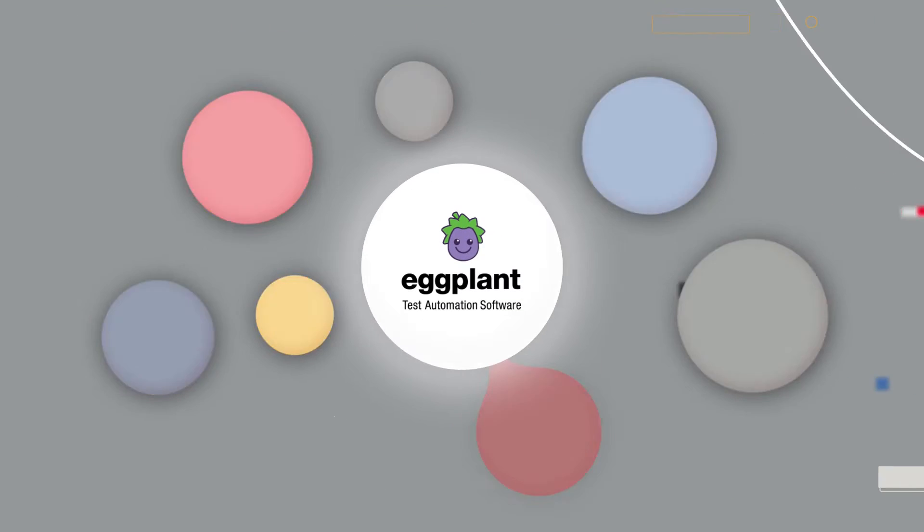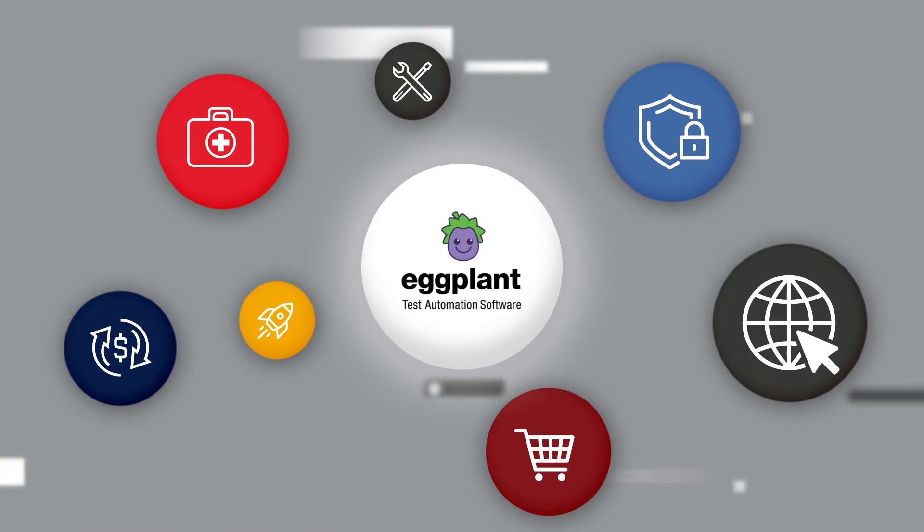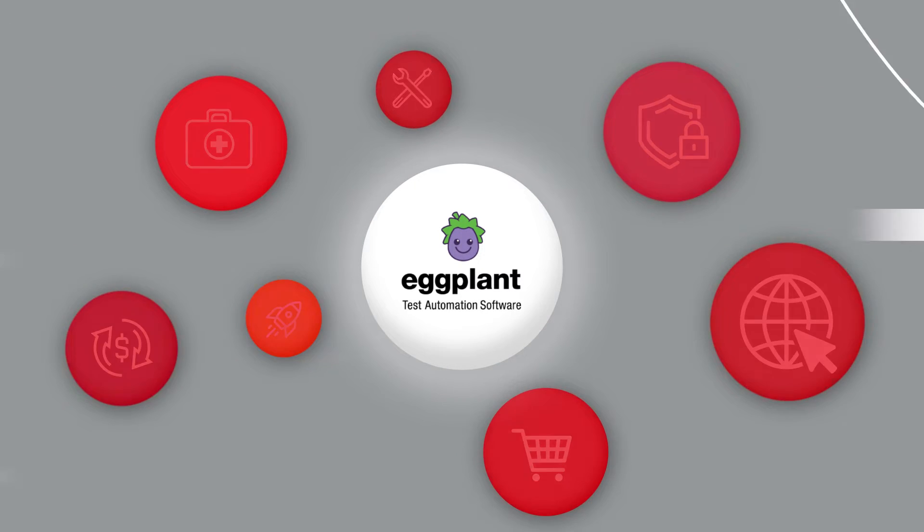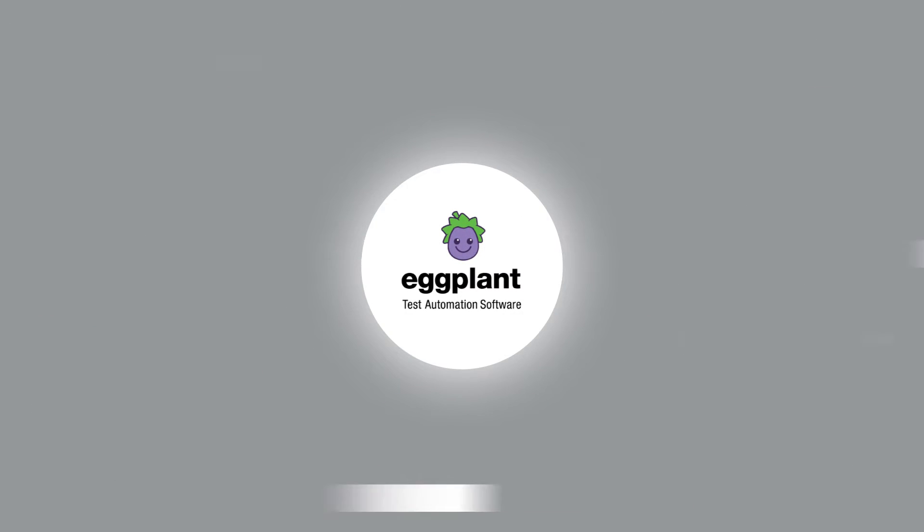There's a better way. Eggplant test automation software from Keysight Technologies solves the end-to-end testing challenges of the world's leading organizations. Powered by AI, Eggplant emulates real user behavior for automated, full-stack testing of any software or digital experience.